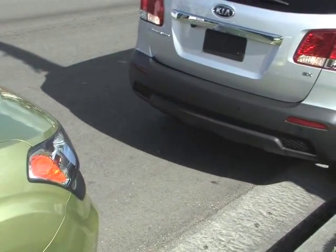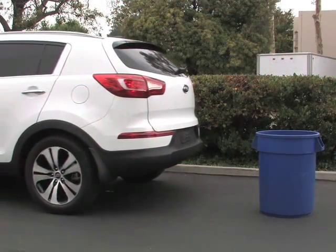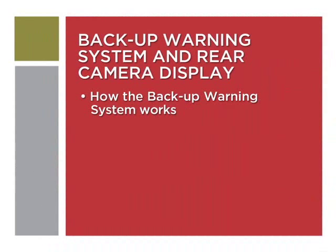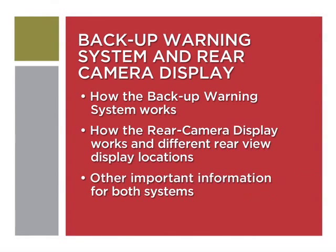Parallel parking, backing out of a driveway, and other maneuvers where the vehicle is moving in reverse can be challenging and at times even lead to damaging your vehicle or worse. The backup warning system and rear camera display, when equipped, helps drivers to back up safely by alerting them of objects behind the vehicle. We'll show you how both systems work and where rear view displays appear on differently equipped vehicles. Let's take a closer look.